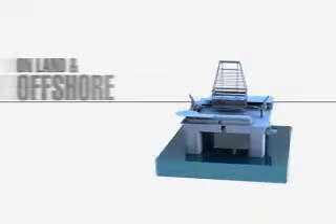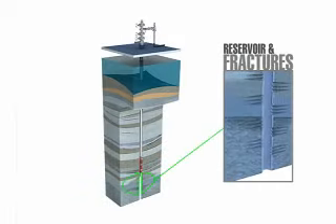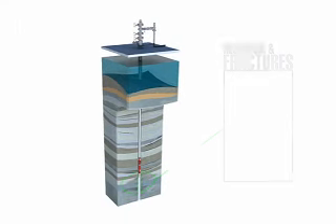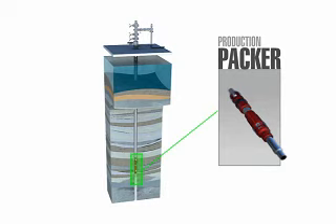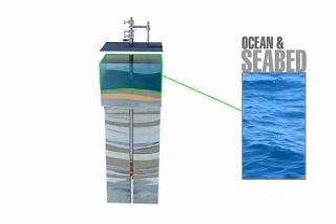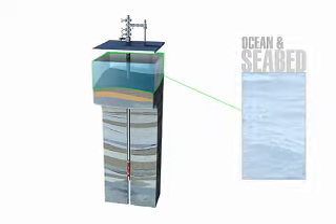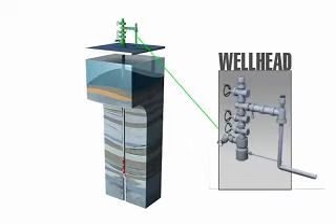The most common application is to install a subsurface safety valve in an offshore well below the seabed. In our diagram, we see the reservoir, the production packer, the completion string, the ocean and seabed, and finally the wellhead.